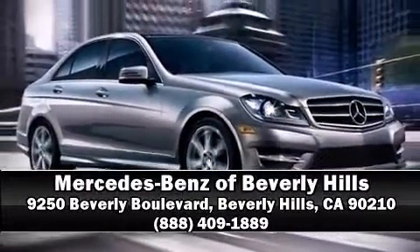With ABS — stop by our dealership or give us a call for more information.